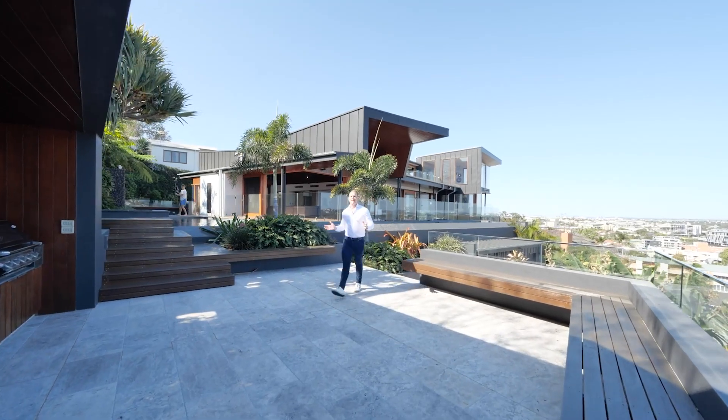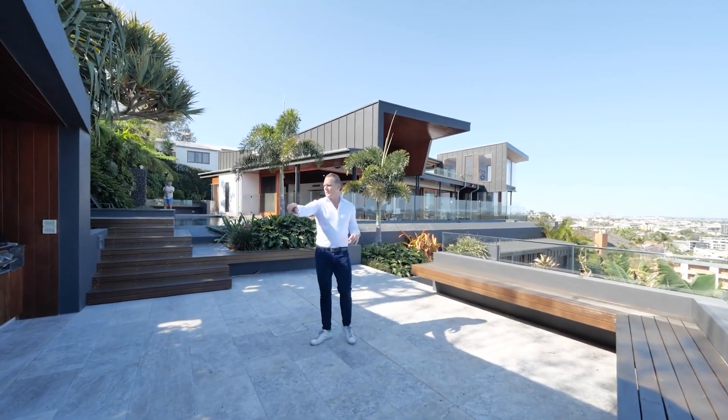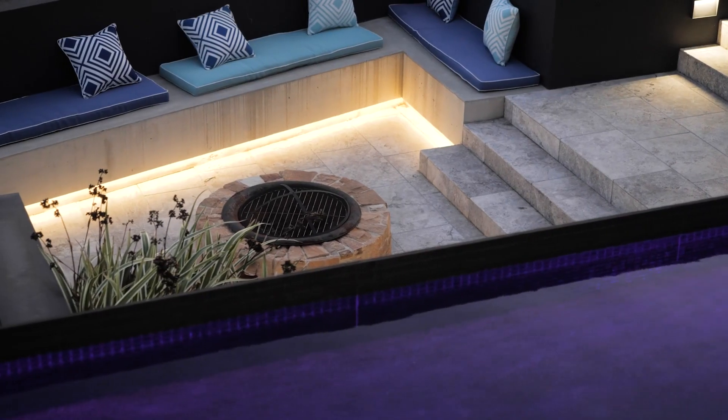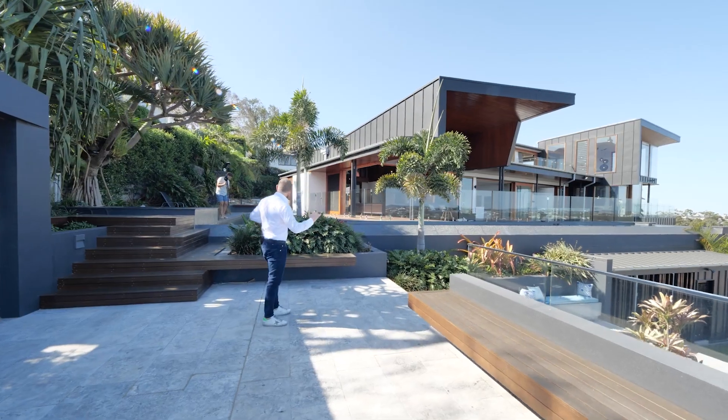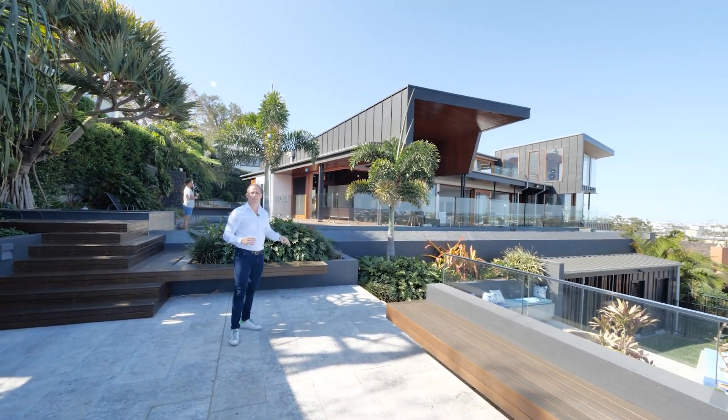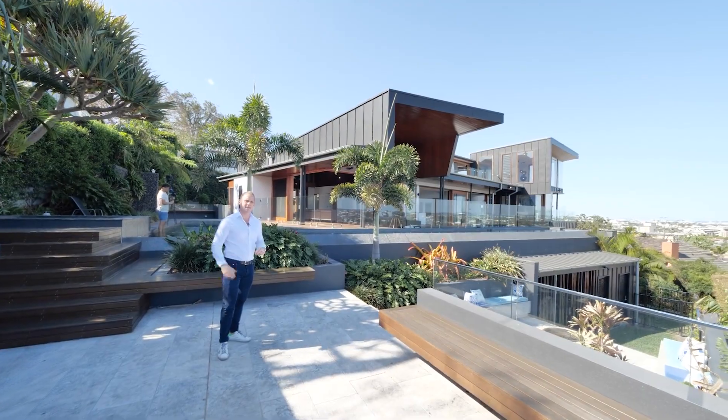This area is the heart of the entertainment. From the pizza oven to the barbecue and teppanyaki, you've also got a beautiful fire pit, and it is all connected through from the spa, across the pool, into the house. This is the ultimate entertainer.